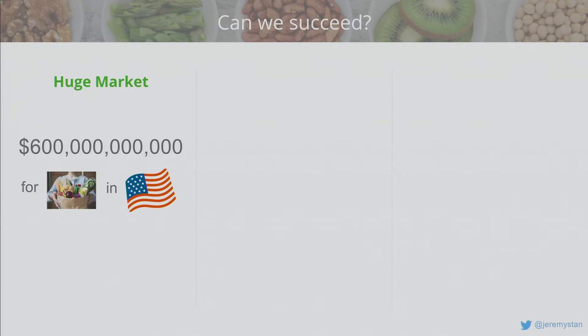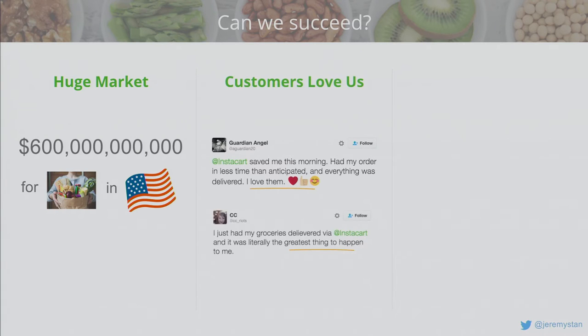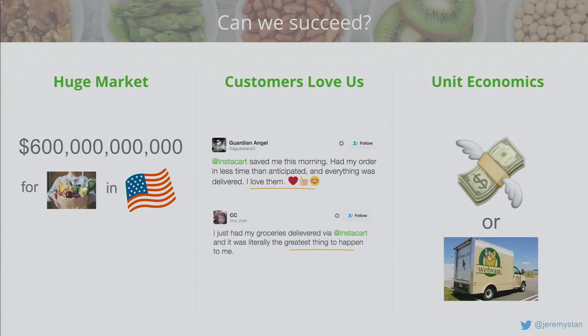The burning question is: can Instacart succeed, and how does data science help us get there? First, we need a large market — fortunately groceries is $600 billion in the United States alone, so we don't need a big share to be a large company. Consumers love us, so if it's a big market and consumers love you, the question is can you make money? And that starts with unit economics: when you do a delivery, do you take in more revenue than you pay out in expenses?